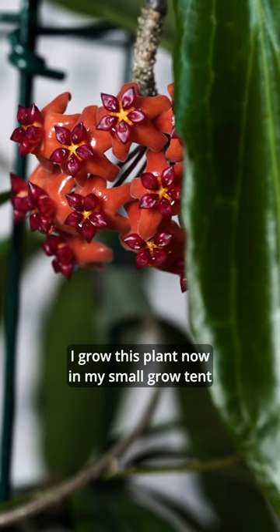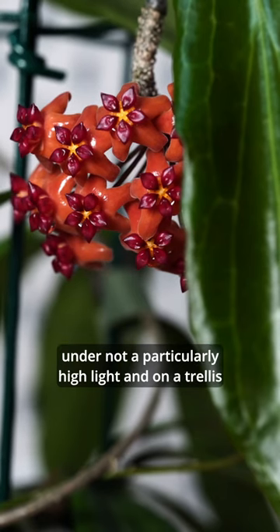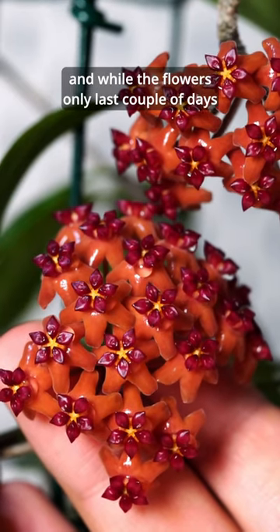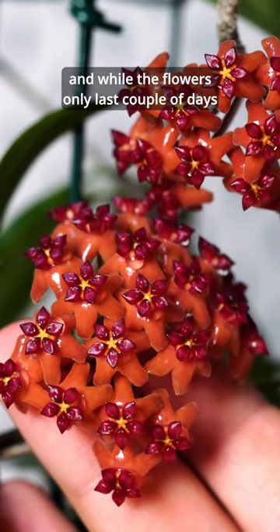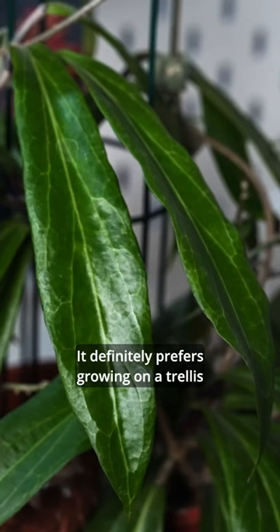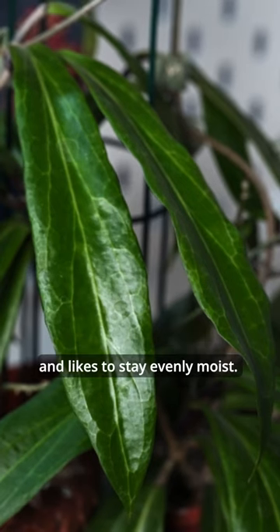I grow this plant now in my small grow tent, under not a particularly high light, and on a trellis, and it makes a world of difference. It blooms every month, and while the flowers only last a couple of days, I find that once this plant starts blooming, it is hard to make it stop. It definitely prefers growing on the trellis, and likes to stay evenly moist.